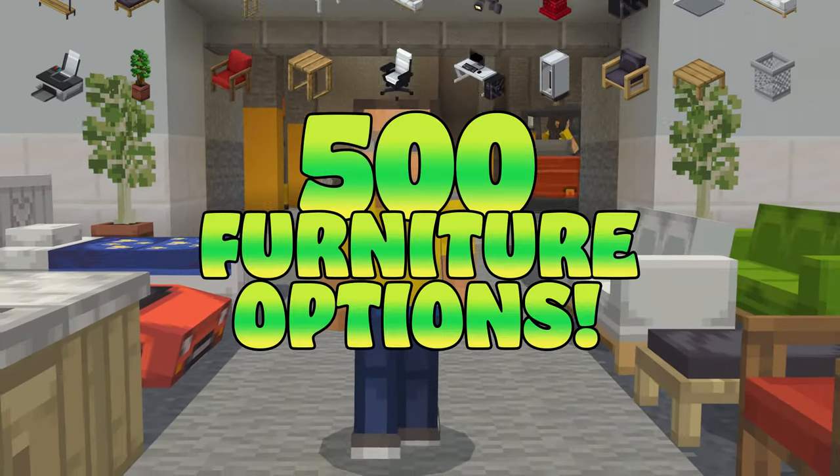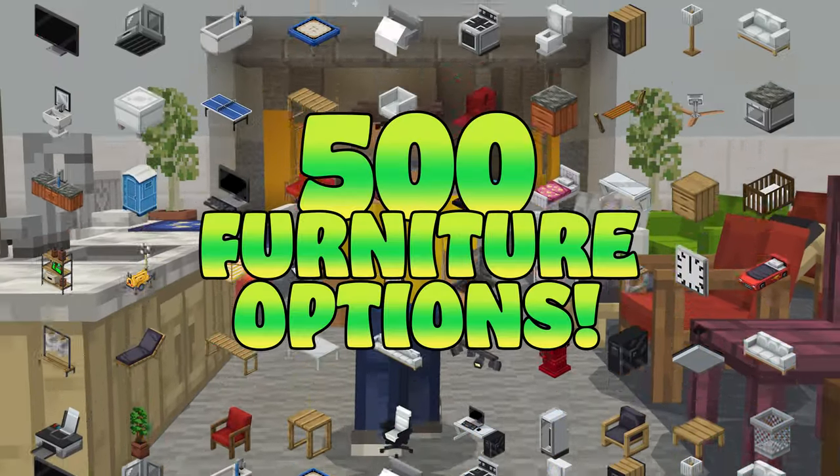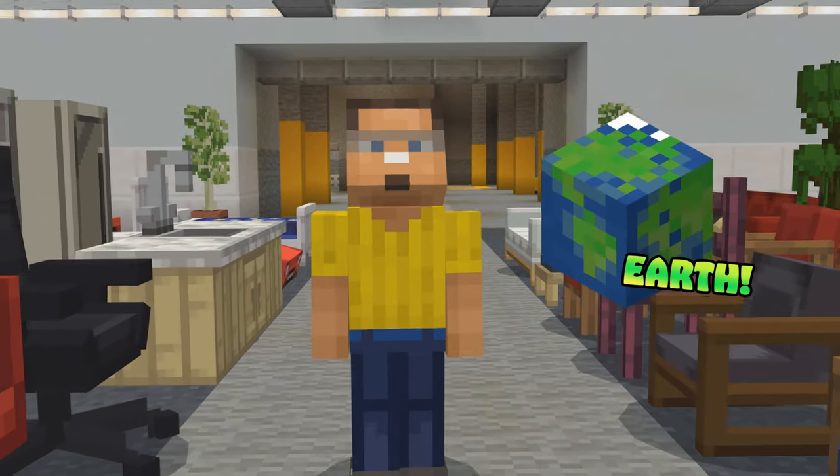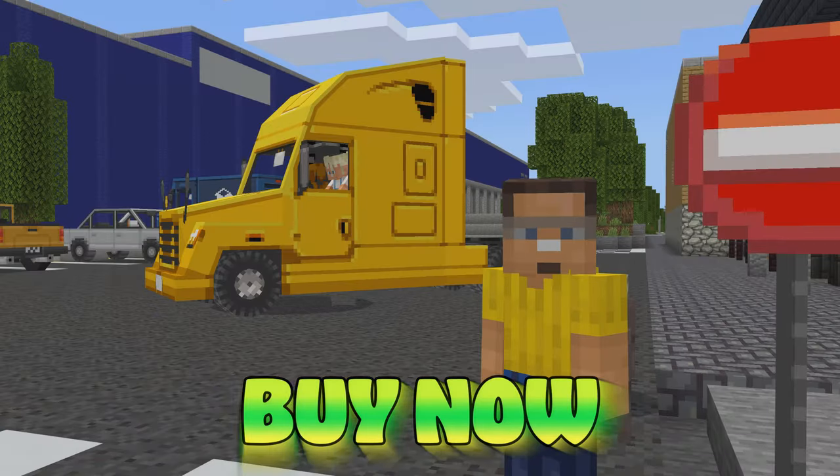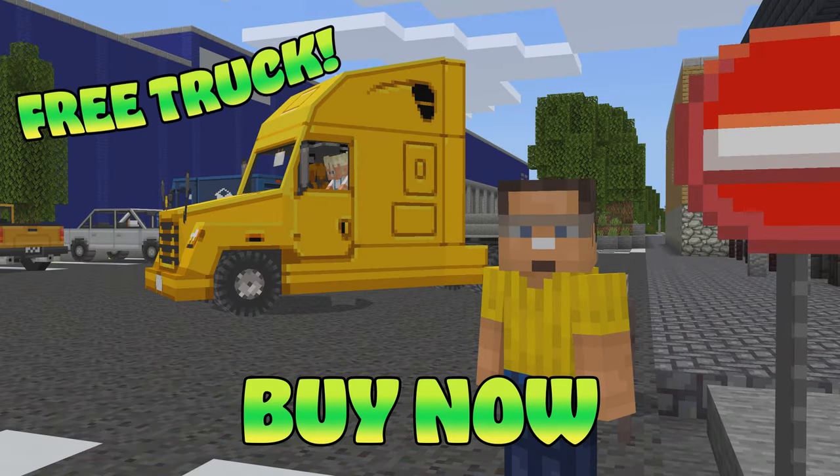What else do you even need? We got over 500 furniture items! That's more than there are people on Earth! Can't ask for much more than that, huh? Buy now to receive a free truck with your purchase!